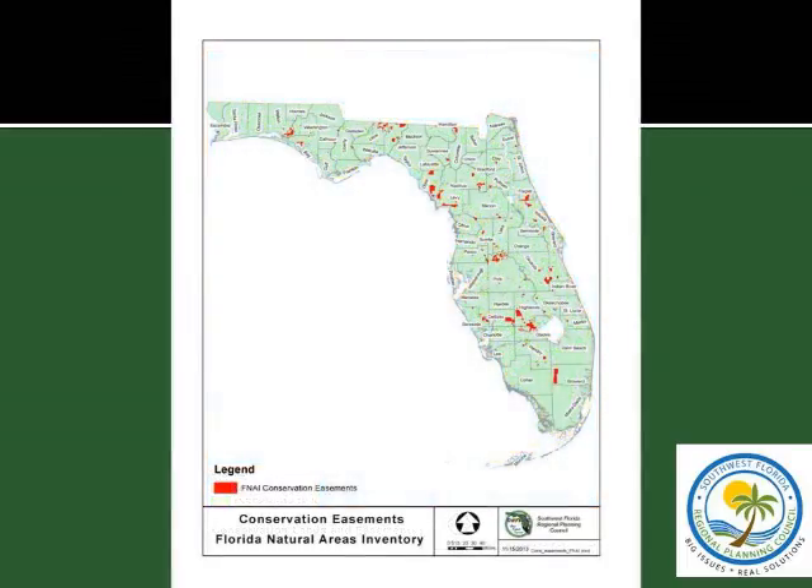The Florida Natural Areas Inventory had a database already in place, but it is self-reported. So for an easement to be in the FNAI database, the entity which held the easement had to tell FNAI that they had it — there's no mandatory requirement. It turns out a lot of entities don't report. The forms are somewhat involved, and sometimes even if you report to FNAI, it doesn't get into the database for various reasons.